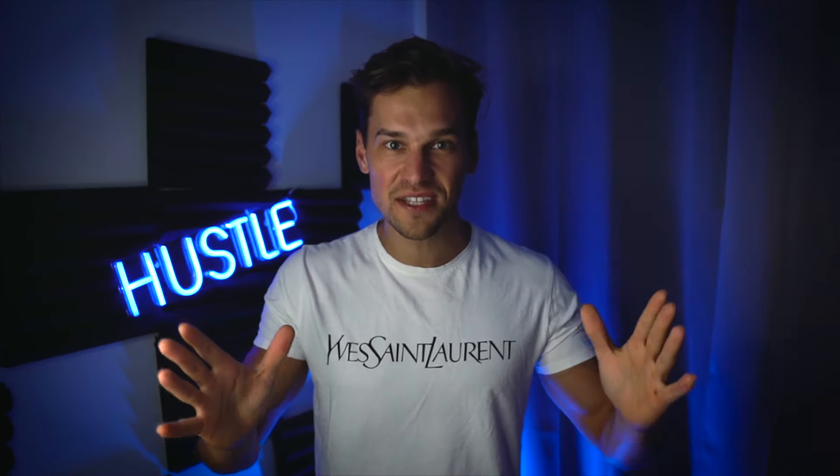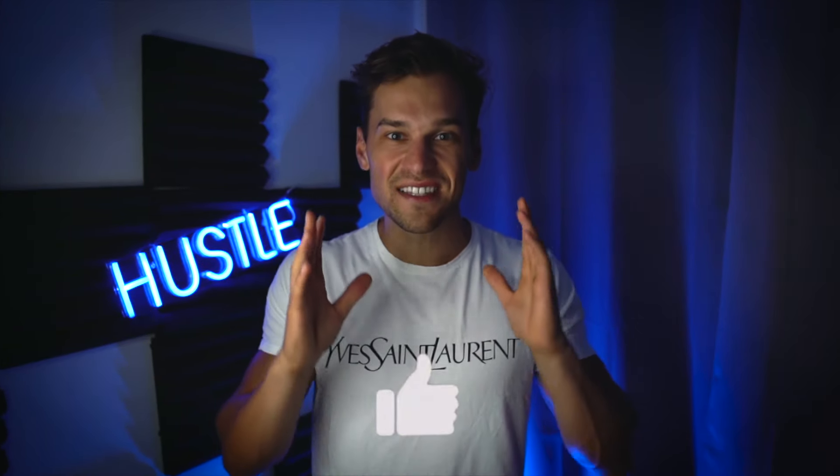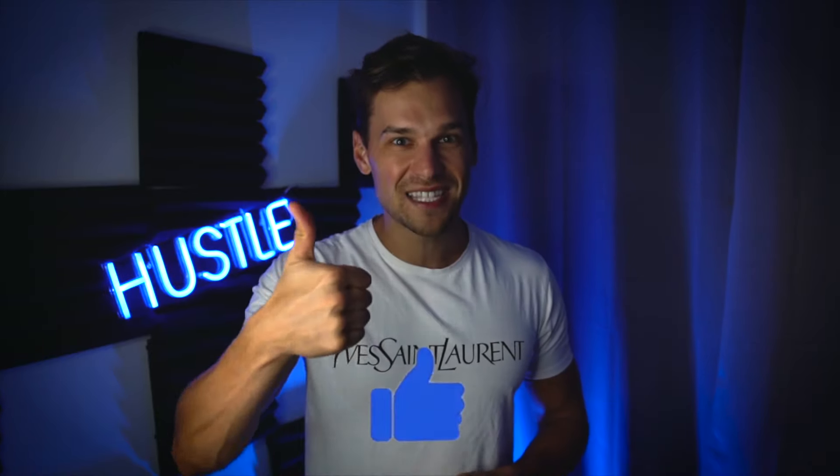If this video gets 300 likes, I'm going to share a Google document in the description with all AliExpress links, all ad creator links, all Facebook targeting interests — so everything you need to know to get started. So make sure you like this video.